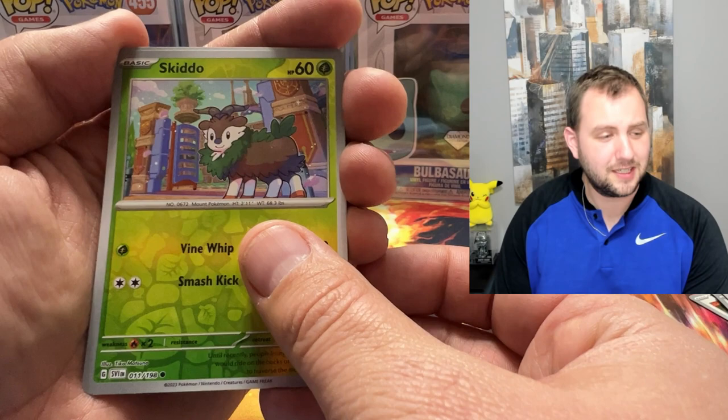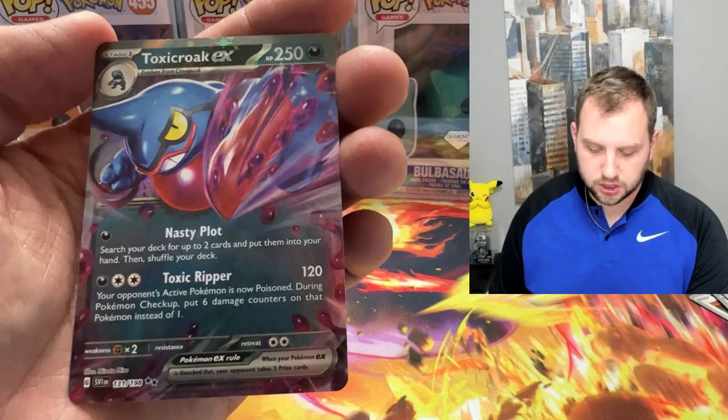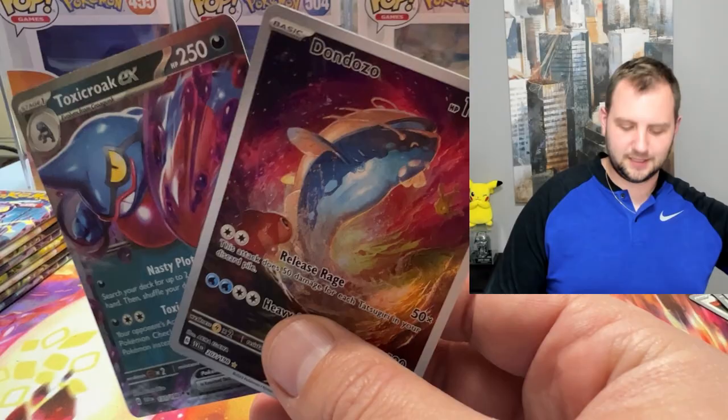Don Dozo — that is an illustration rare, looking pretty slick. I like that a lot. And a Toxicroak EX. That's a nice double banger pack to get us started on pack number two. I really like that.